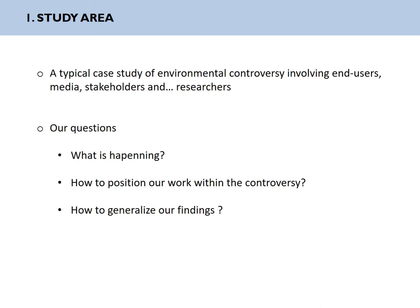So our questions are the following: first, we wonder what is happening there; then we wonder how to position our work within the controversy, and in particular how it will be perceived by the different actors; and finally we wonder how we will be able to generalize our findings. To do so, we set up an interdisciplinary approach with different colleagues from chemistry, ecology, ecotoxicology, and also social sciences.